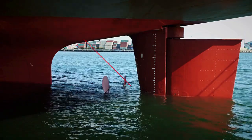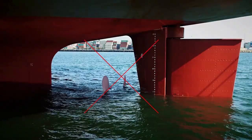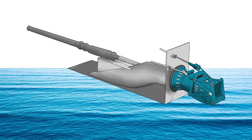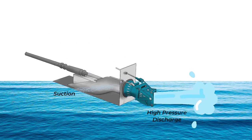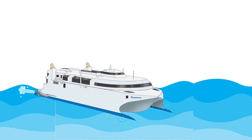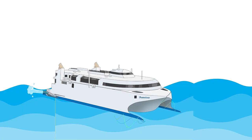This ship does not have a conventional propeller and rudder. Instead, it is fitted with a water jet propulsion system. Water jets work by pumping a lot of water through a closed duct. The acceleration of this water creates a forward thrust for propulsion.